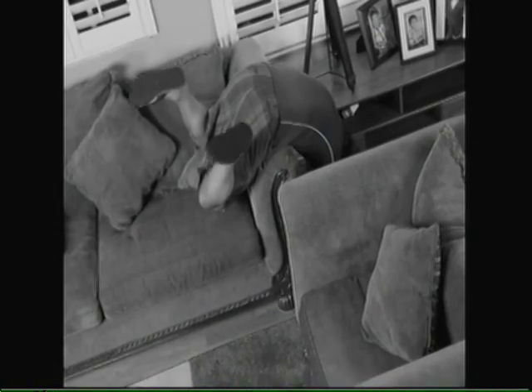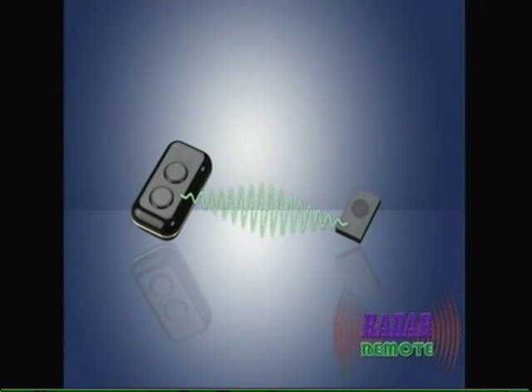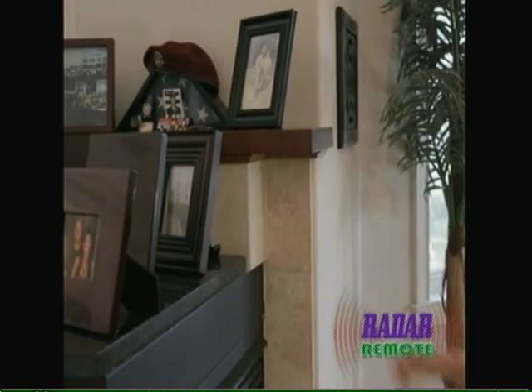No more destroying the house looking for the TV remote. The secret is when the call button is pressed, it sends a signal to the beeper alarm on the remote, causing a loud beeping sound, leading you to it every time.